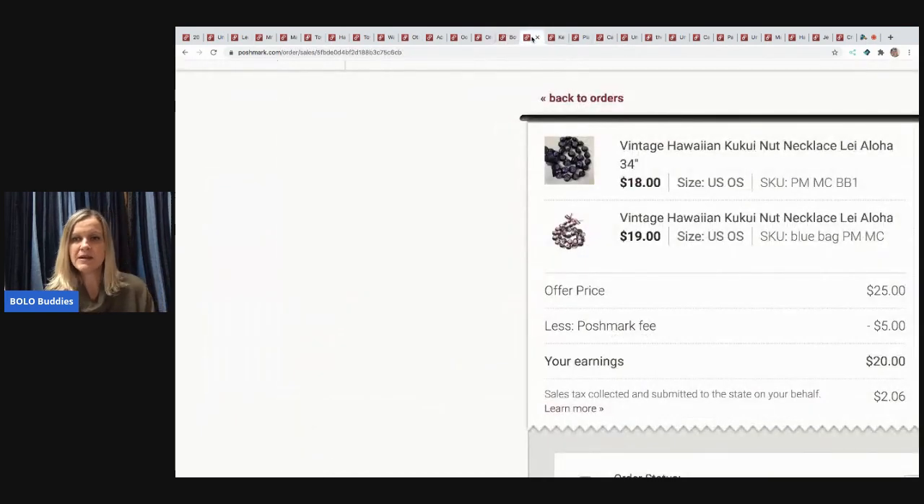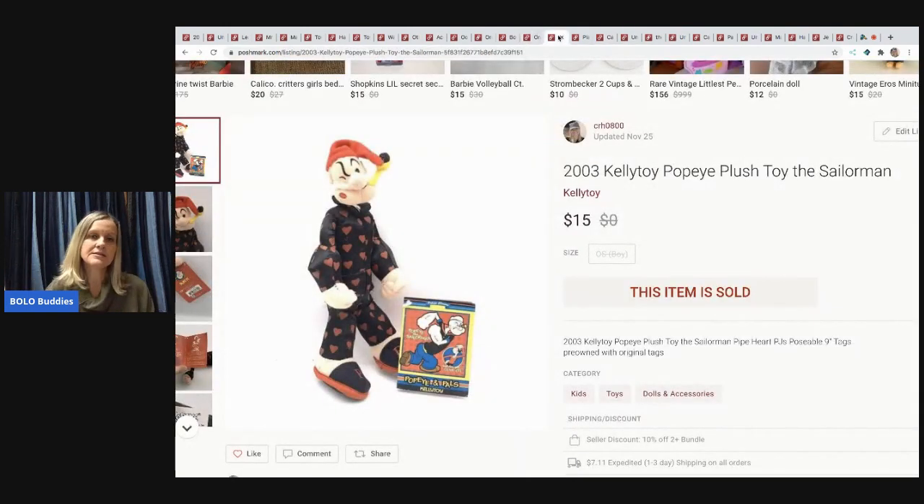The next item is a set of kukui nut Hawaiian vintage necklaces — I believe they're hand-painted. One came from my eBay bulk jewelry buy and the other from a garage sale. I had them listed at $18 and $19 each but took an offer for $25 as a bundle. Buyer paid shipping.